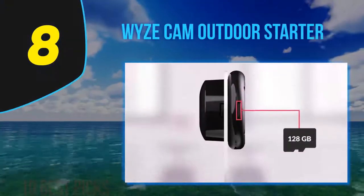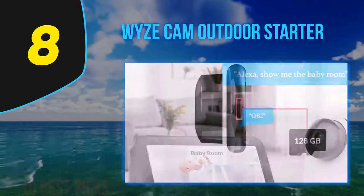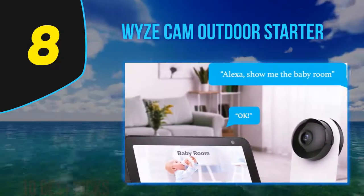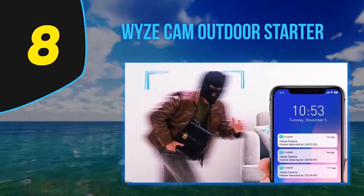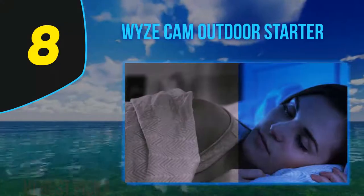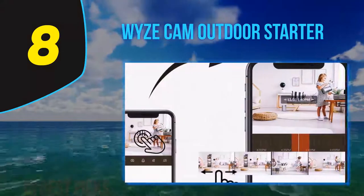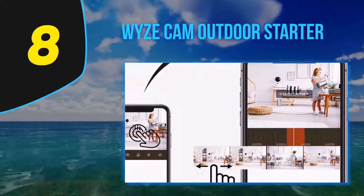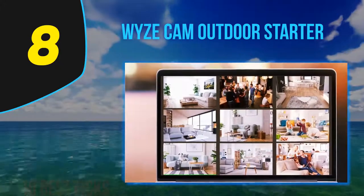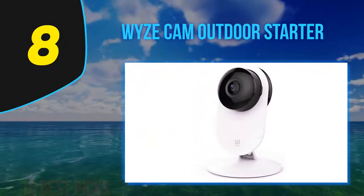Number 8 on my list: WizCam Outdoor Starter. Yee's cloud storage plans vary depending on where you look — we have no idea why — but both the standard and premium plans listed on Yee's website are generally less expensive than those in the app, so we've included them here. The app includes a basic plan that's only $3.99 a month, not offered on the website, so be sure to shop both. Yee's monthly cloud storage fees are about the same price as Nest's, but Nest offers continuous video recording with all of its plans. By comparison, WizCam Pan gives you free 14-day rolling cloud storage for all motion or sound detected events.